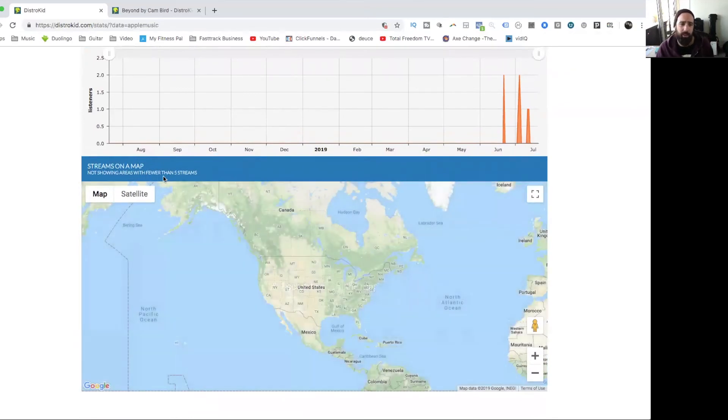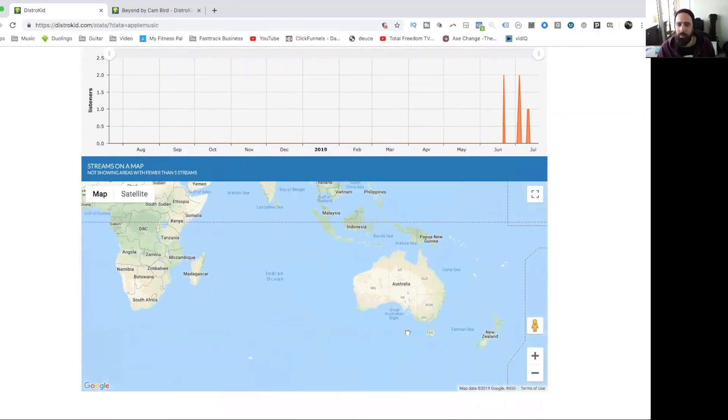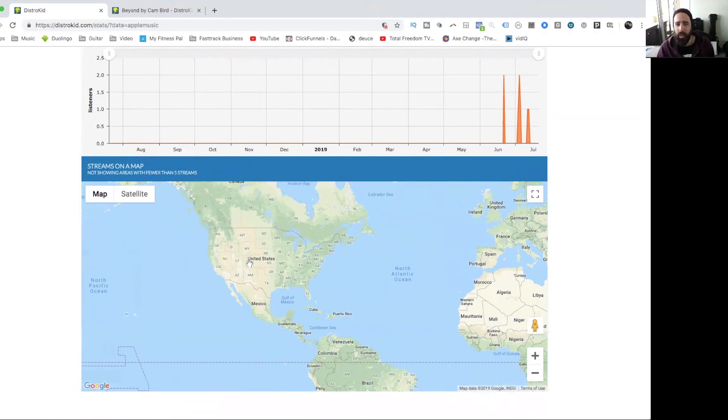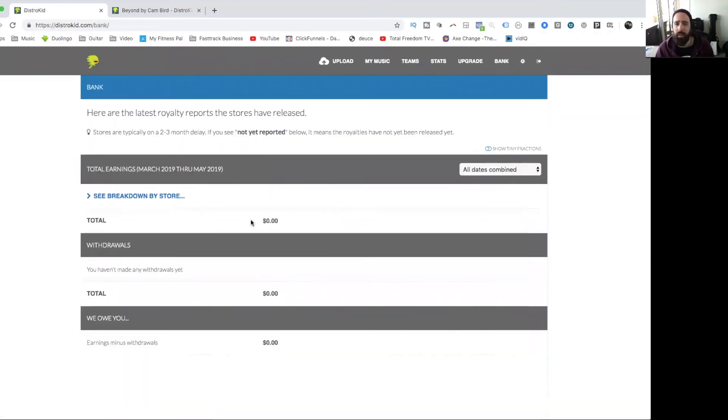There's also a feature that will show me where my fans are streaming from geographically once I hit a certain threshold — which I love. Eventually, if I want to book tours around the US, I'll be able to see where my fan base is, where I can tour, and where I'll actually be profitable. Then there's the Bank section where I get paid — it shows the breakdown per store. There's a small delay on new releases, but it will show how much I'm earning per store and I can transfer it to my bank account easily.